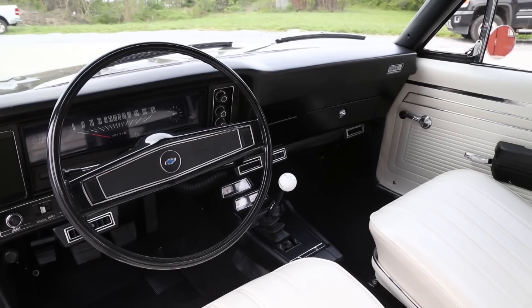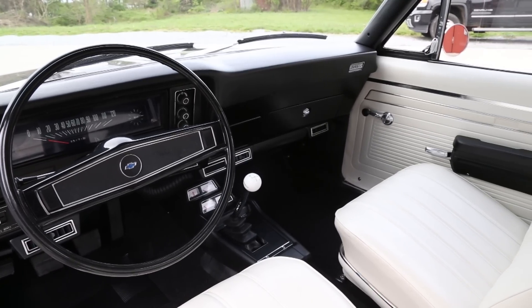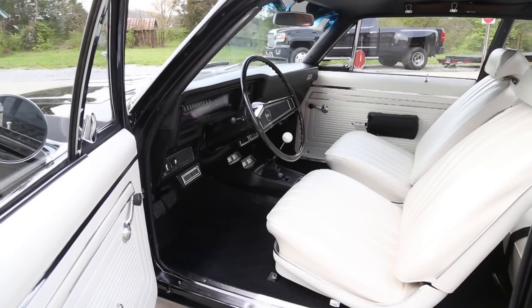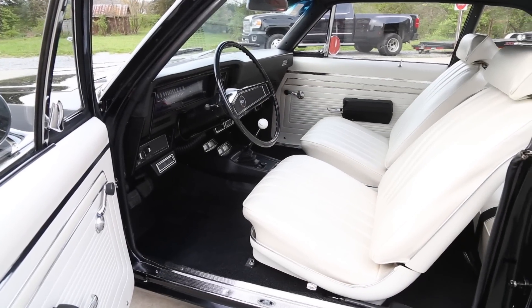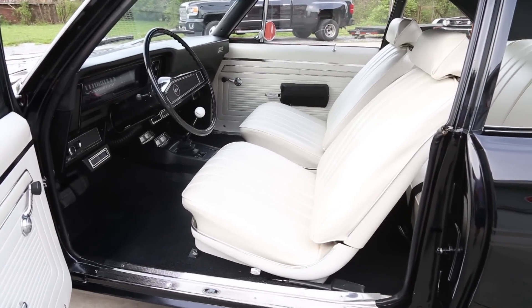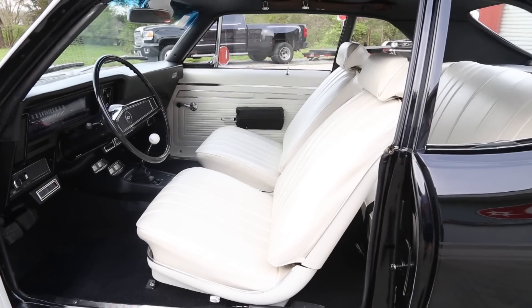As you look across the dash, the dash pad is in excellent condition and we do have the tach in the dash. It's also been upgraded with vintage air AC and heat. Coming on around, the door panels are new along with the seat covers, carpet, headliner, and the sill plates.